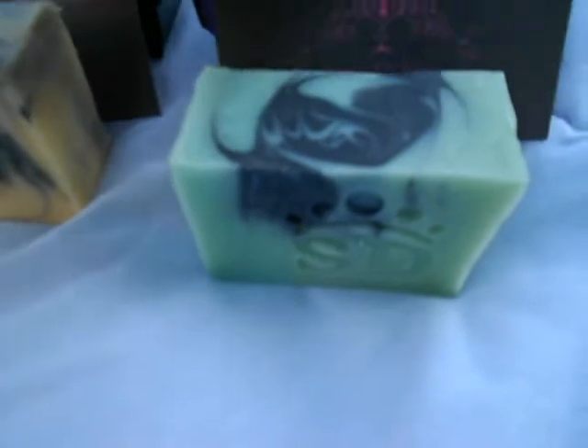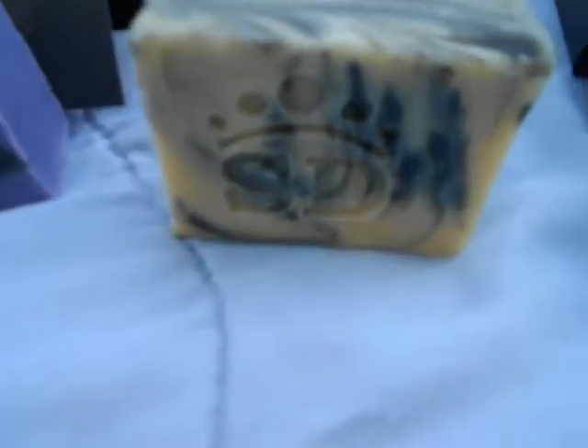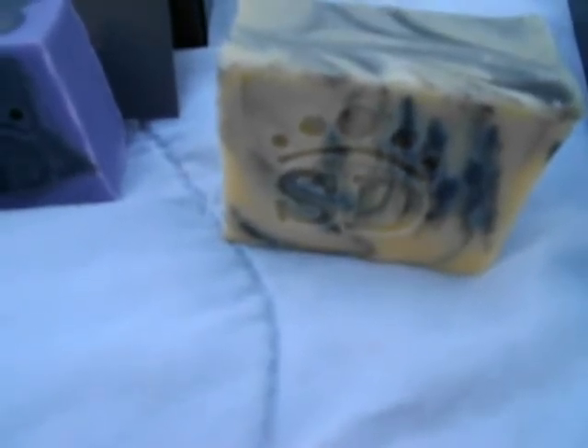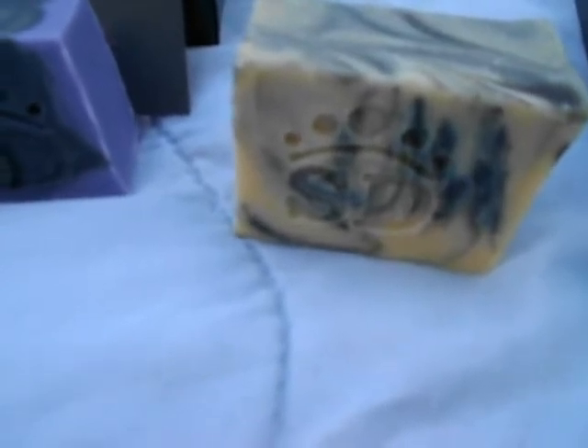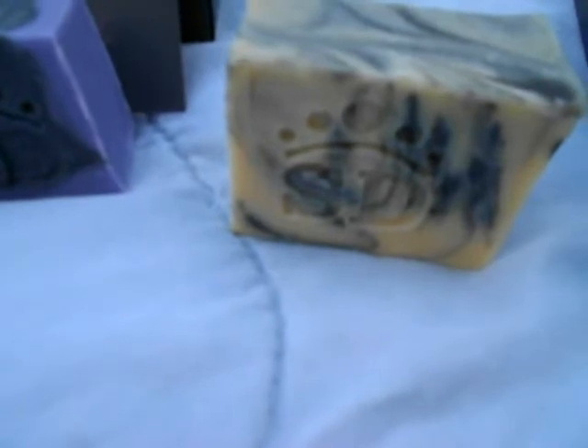These are really complex blends that he puts together to make these beautiful soaps. And this next one — oh, it smells lovely — this is made with sweet basil, rosemary, black pepper, geranium, ginger, and sweet fennel. This one's got to be my favorite, but gosh, they're all really nice soaps.